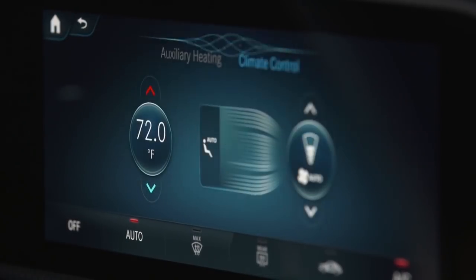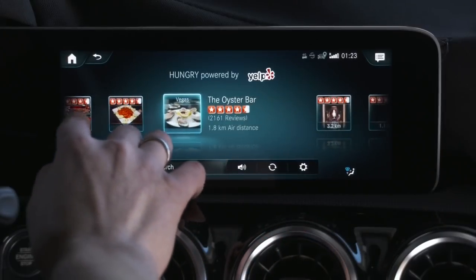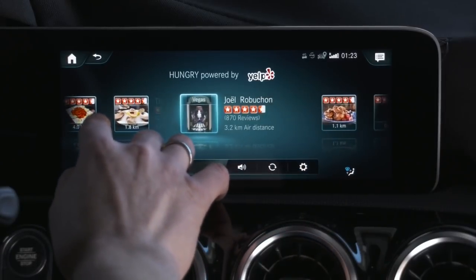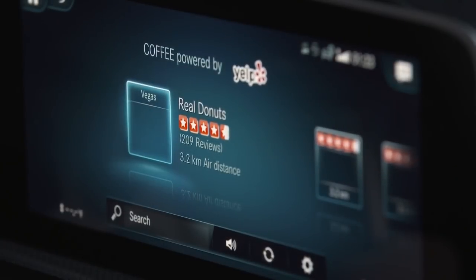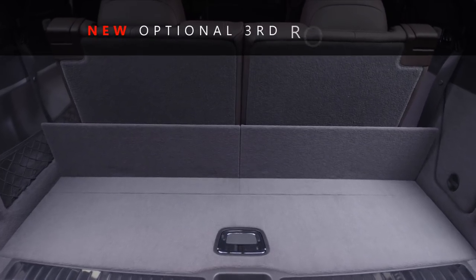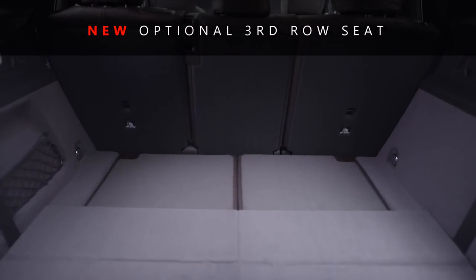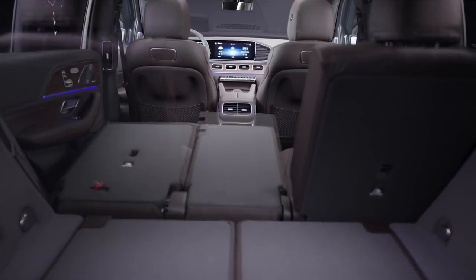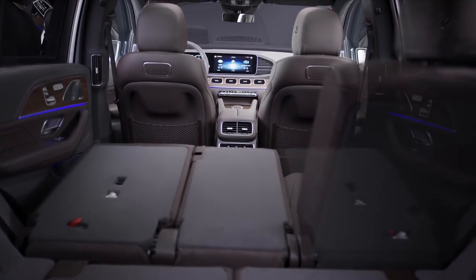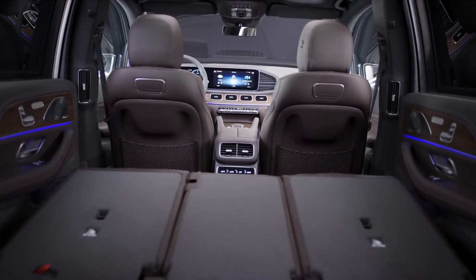The additional space inside the new 2020 Mercedes-Benz GLE added just enough room to squeeze in a third-row seat, which is something a lot of you have been asking for. It's not as comfortable as the GLS class third row, but it will serve its purpose when needed. It's especially great for kids — just make sure not to put your wife or girlfriend back there, because it's not going to end well.